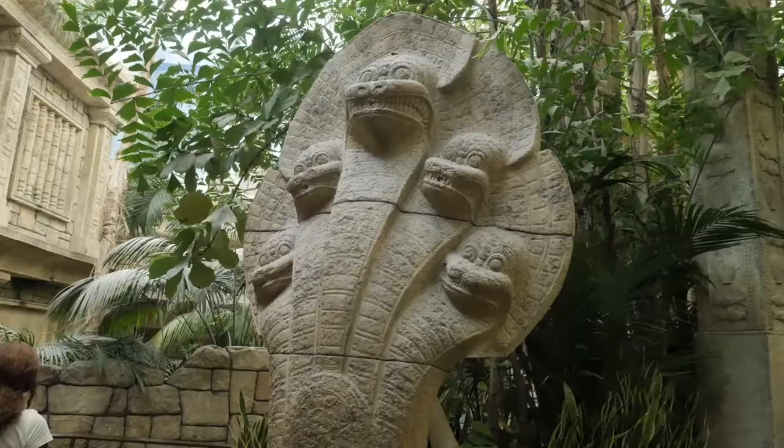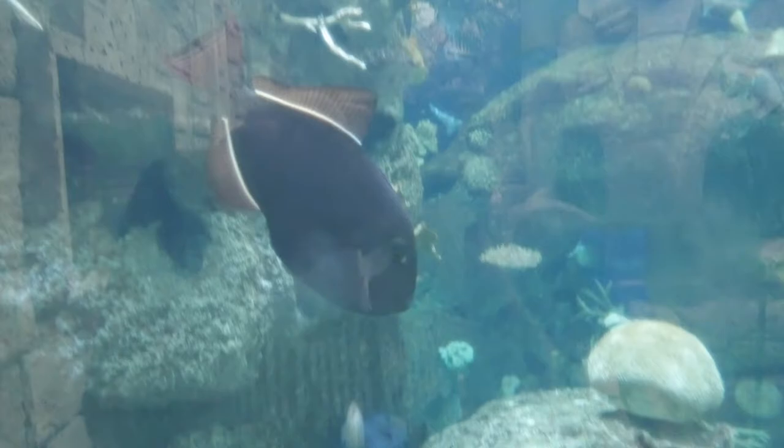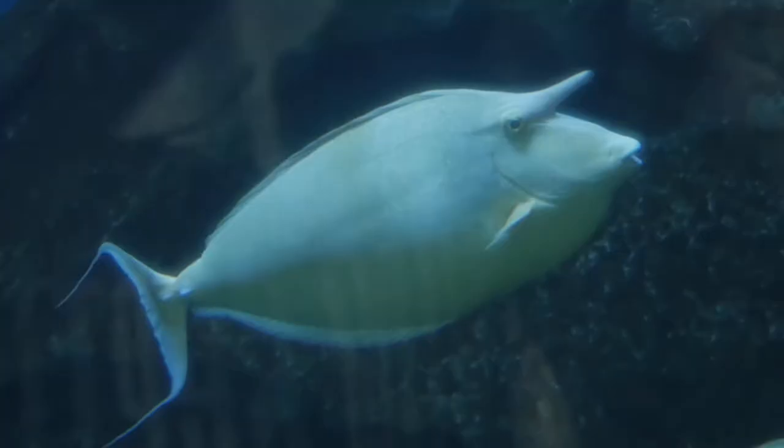What are these guys? Trigger fish! Now, if you've gone to an aquarium before, I'm sure you've seen these short-nosed unicorn fish. It's a little hard to miss. And that's a cool-looking shark right there.